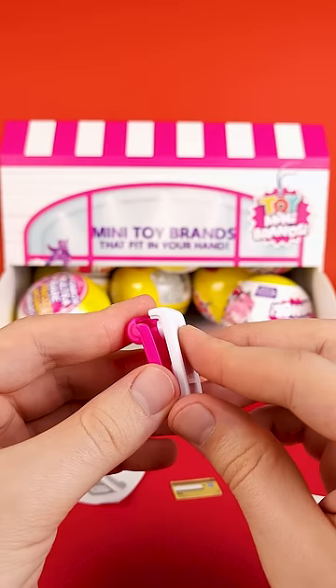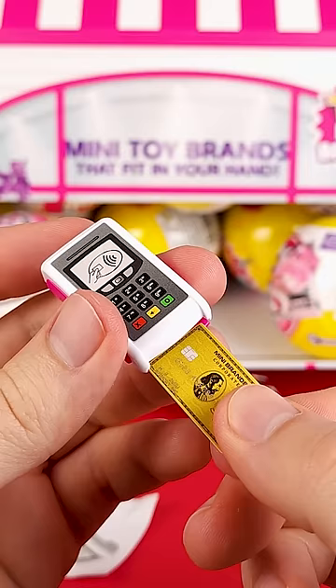And in the last pod we got an accessory — this is the little card reader. We didn't get any rare ones, but that Foodie Mini Brands capsule is a big win in my book. See you next time.